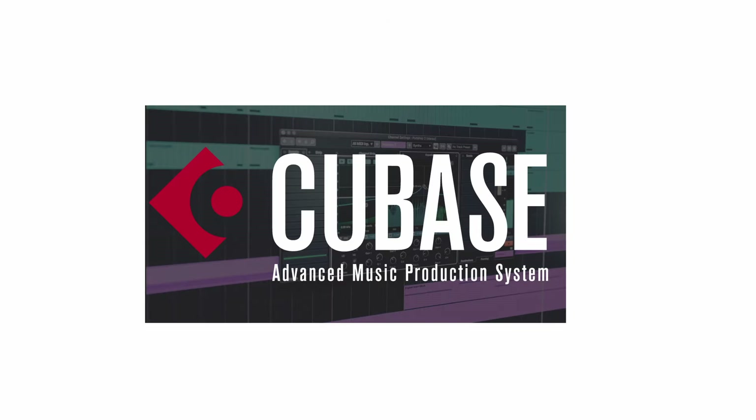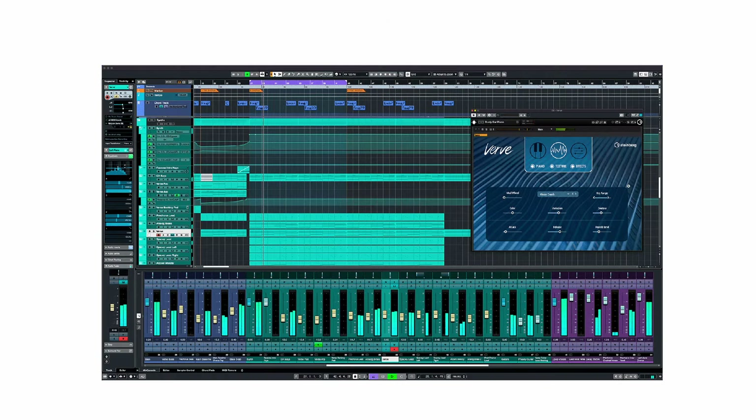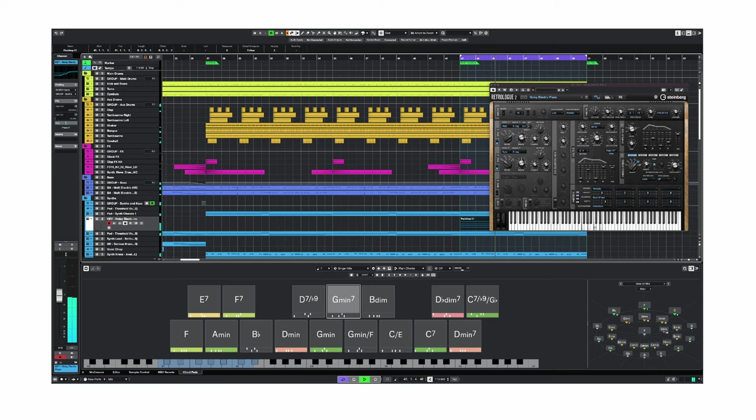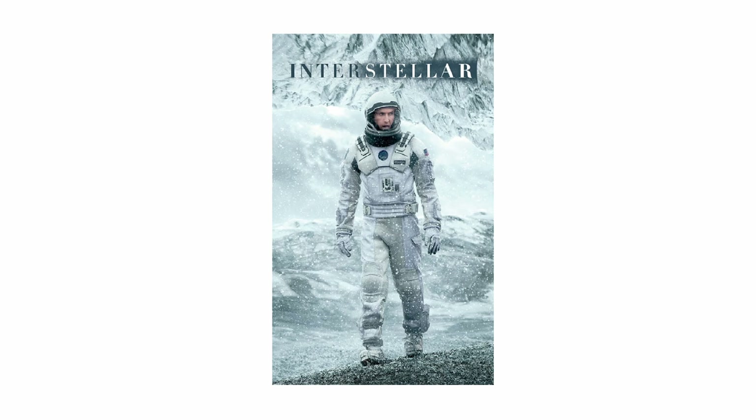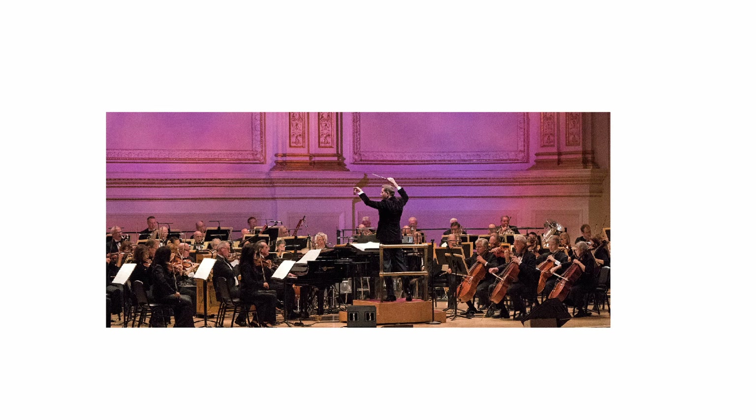Cubase has a feature-rich interface perfect for both audio and MIDI composition, making it a go-to DAW for film composers. Hans Zimmer, for example, has used Cubase for scores on films like Inception and Interstellar, showcasing its capacity for orchestrating epic soundscapes.